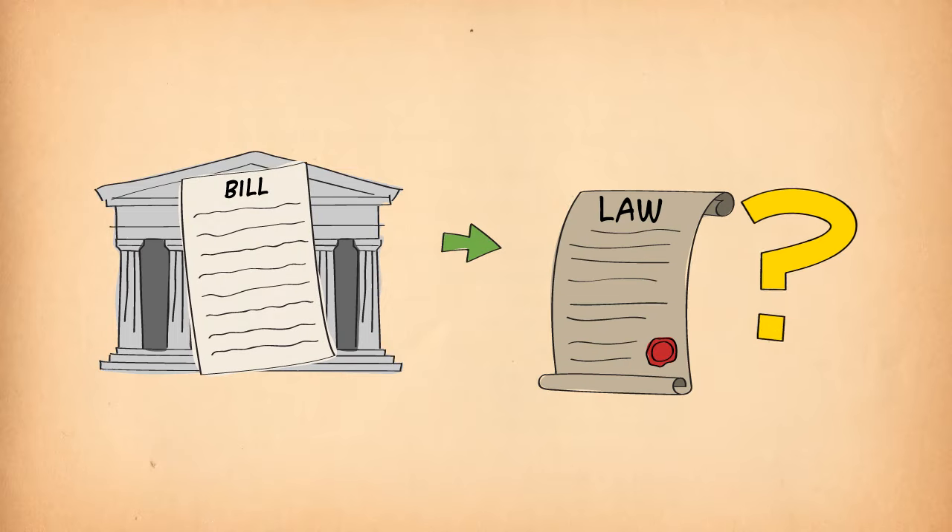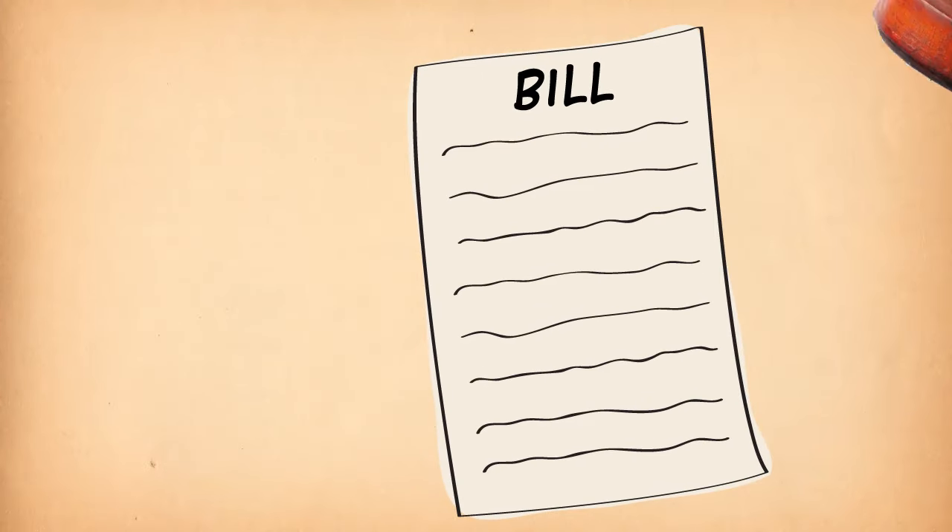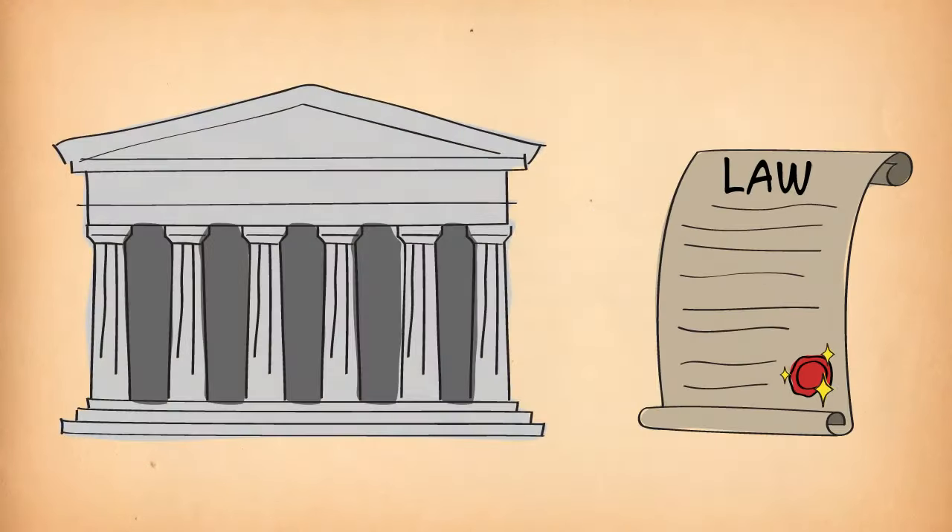So, is it a law yet? Almost. It just needs another very important thing — it needs the Governor to give it royal assent. The bill is now a law and called an Act of Parliament.